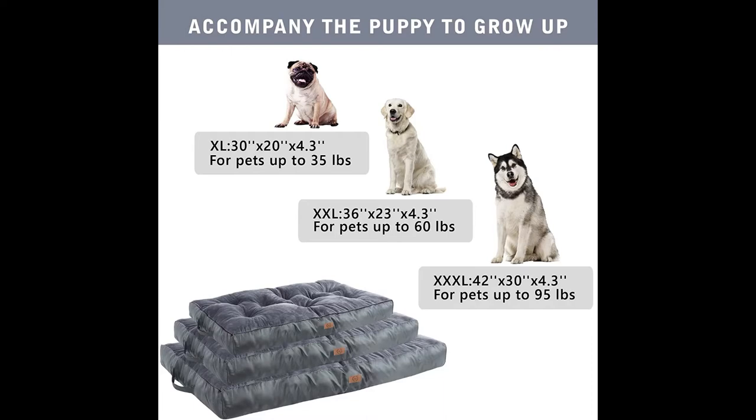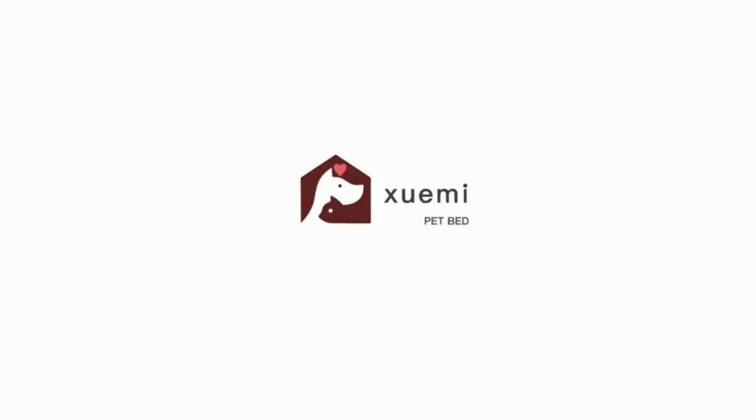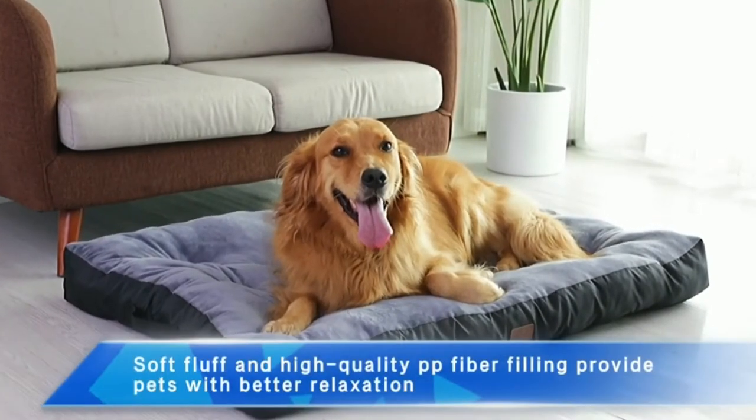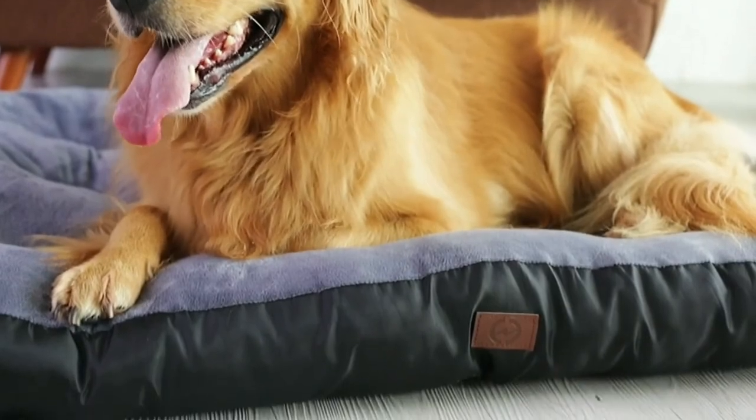It is an easily transportable option you can use to relax with your furry friend wherever they go. Dog beds are not suitable for dogs that damage the behavior of the bed — place some toys on or next to the bed to distract them. If you have any questions about the pet bed, please feel free to contact them. The current price is $20, down from $26.99 on Amazon.